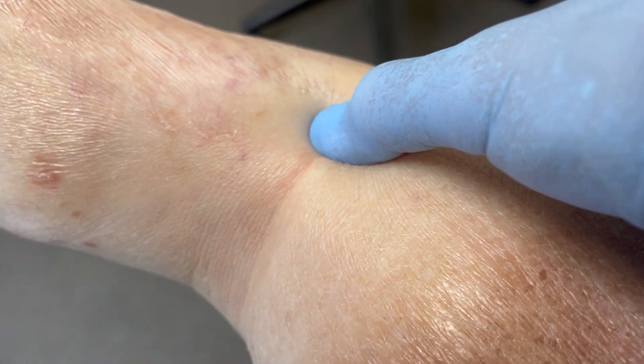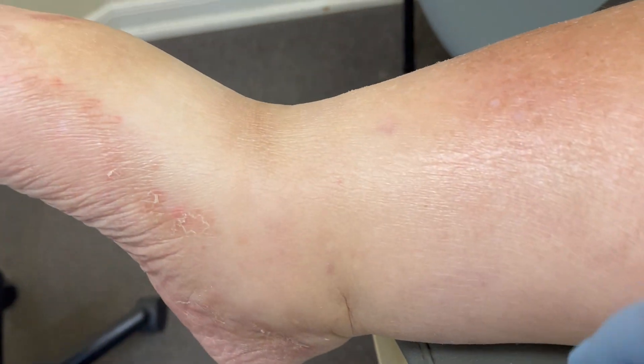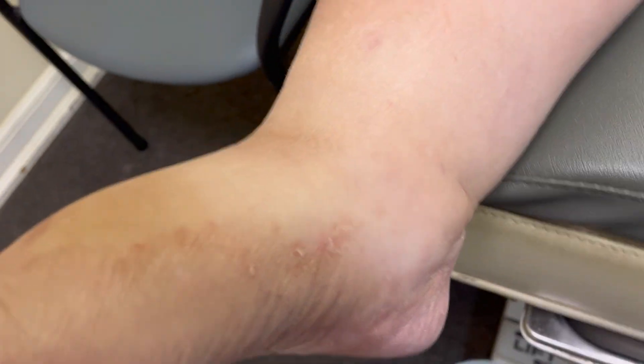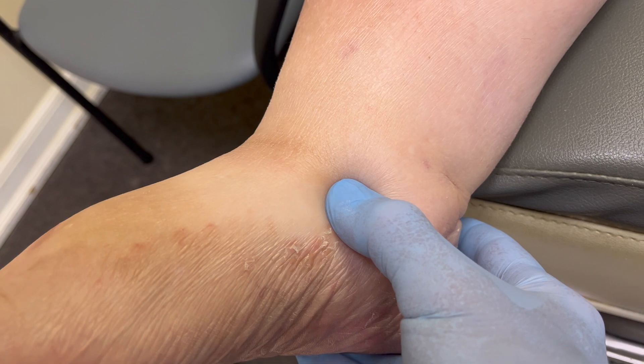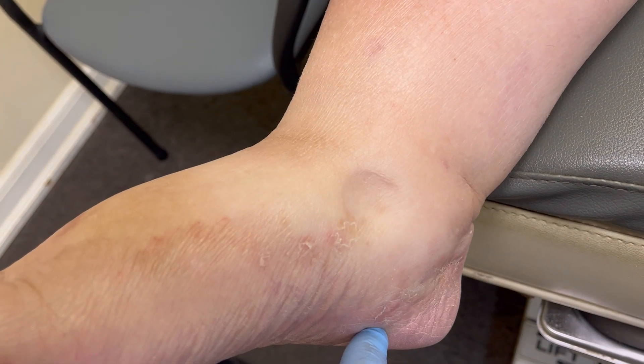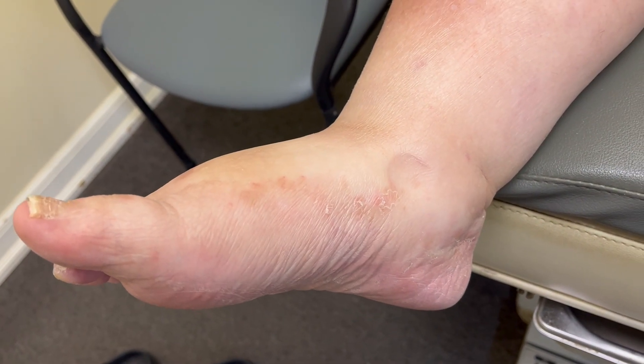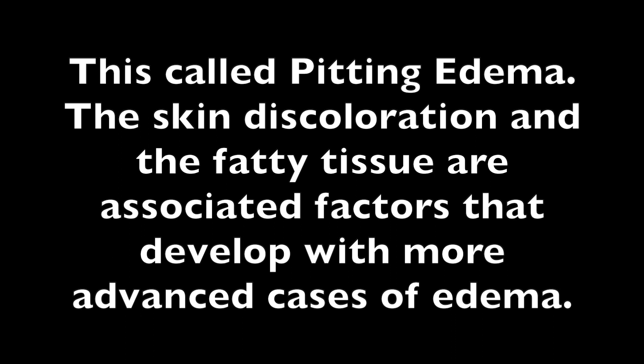See what happens here when I press my thumb into the tissue. You can see the depression. So this is called pitting edema. The skin discoloration and the fatty tissue are associated factors that develop with more advanced cases of edema.